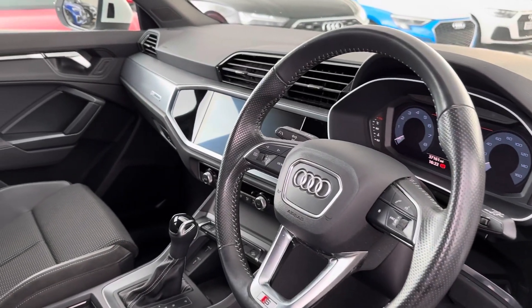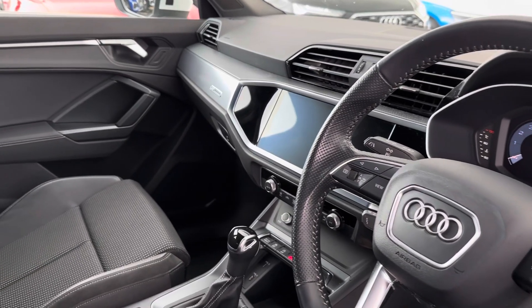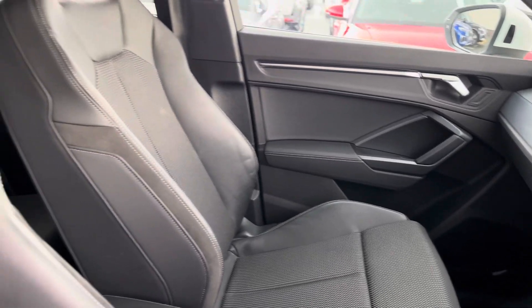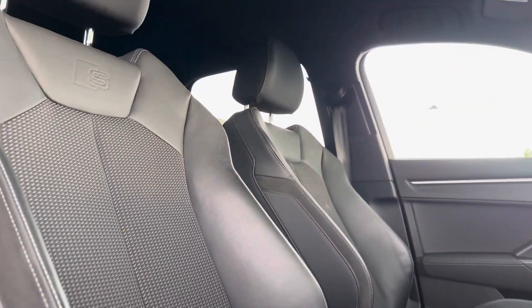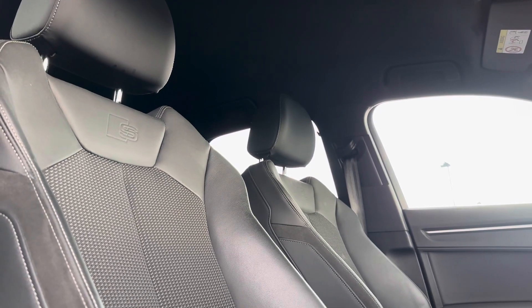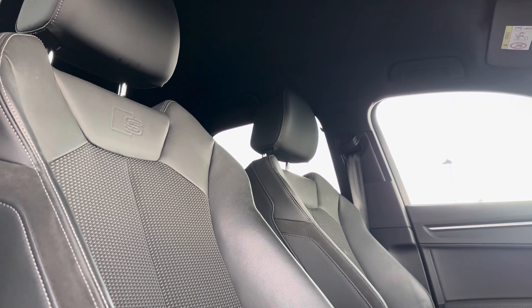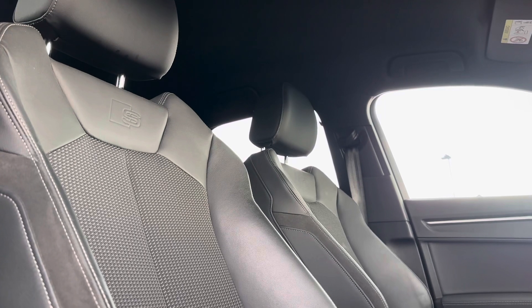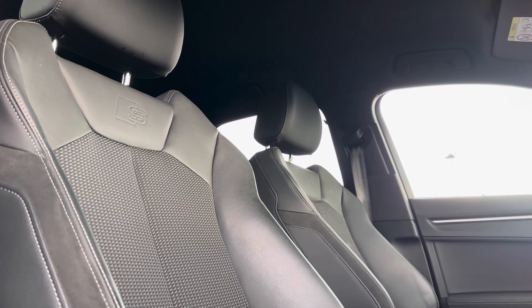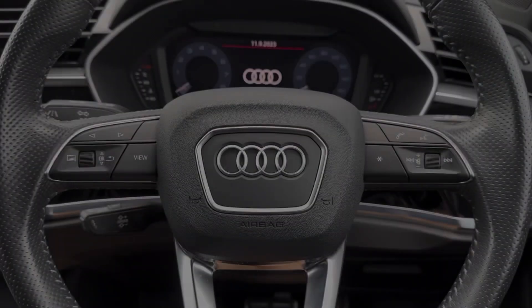Going into the front of the vehicle, on the driver's side you can see the multi-function steering wheel as well as the main digital display presented on the dashboard. Just like in the rear, you have the half leather and half cloth upholstery seating, now in a sport style with the S Line logo proudly presented, bringing the whole sporty look and feel of the vehicle together while also providing comfort for both driver and front passenger.